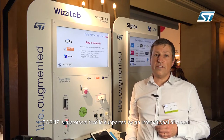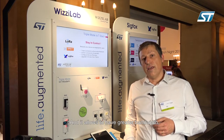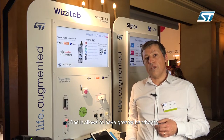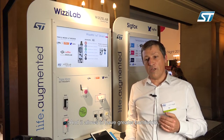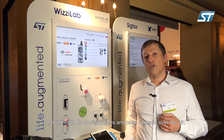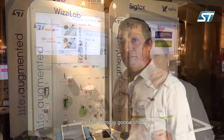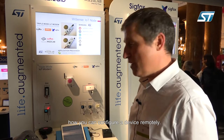Dash 7 is a protocol supported by an international alliance and it allows greater bandwidth, configuration, and code upgrade over the air. So I will just show you all this. The first demo is going to show you how we can configure a device remotely.